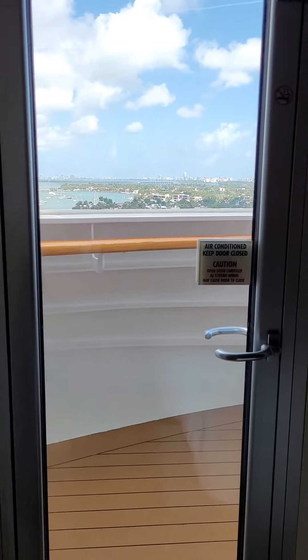When I was researching this room, what I wanted to know was about the balcony, because I thought: okay, spa suite — it's going to be a big balcony.